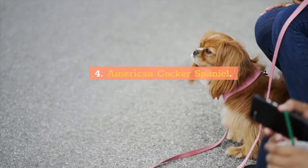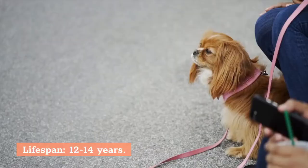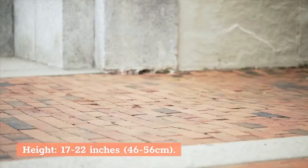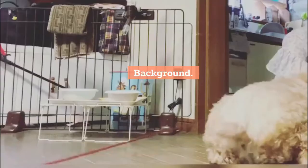4. American Cocker Spaniel. Characteristics: Type: Sporting. Lifespan: 12–14 years. Height: 17–22 inches (46–56 cm). Weight: 40–55 pounds (18–25 kg).